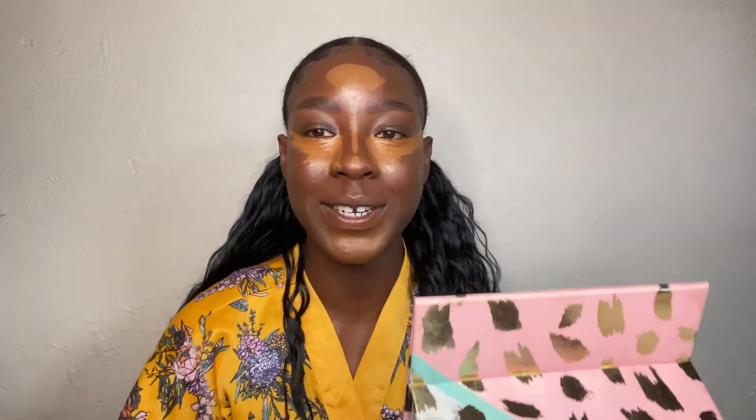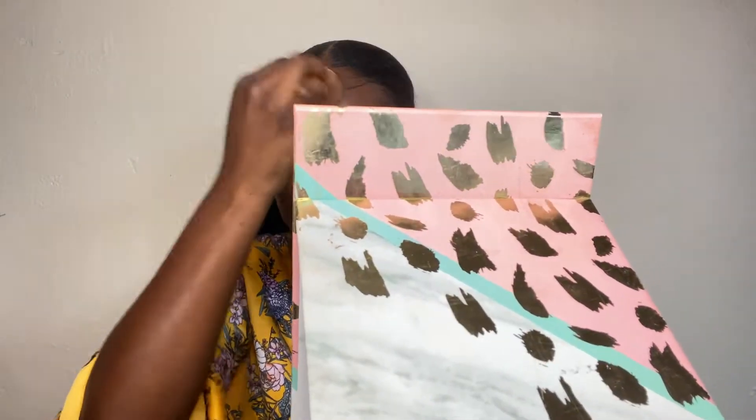She blends it with a beauty blender. I would normally use a combination of my hands and a MAC concealer brush for hard-to-reach areas, but we're using a beauty blender today because Madison Beer is a beauty blender girlie. This feels wrong. I feel like I was being shy with the amount I put on compared to what she uses — she puts on so much concealer. So let me add a second layer to be true to the video.